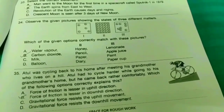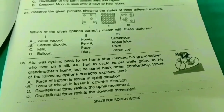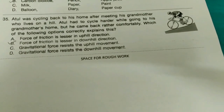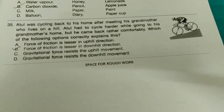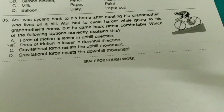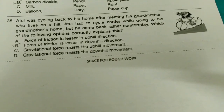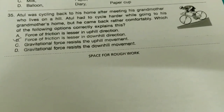Thirty-fourth one: Observe the given picture showing the state of three different matters. Which of the given options correctly matches with these pictures? The answer is option B. Thirty-fifth one: Atal was cycling back home after meeting his grandmother who lives on a hill. He had to cycle harder going up but came back rather comfortably. Which option correctly explains this? The answer is option B — the force of friction is lesser in the downhill direction.